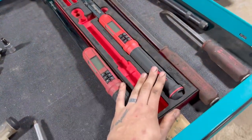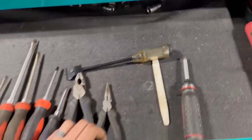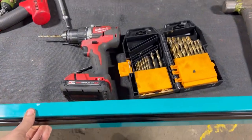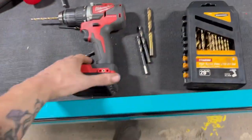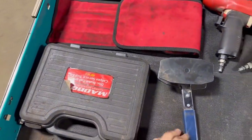I've got my torque wrenches. I've got pry bars over here. This one, I've got a couple of bang hammers, drill bits, brake stuff.